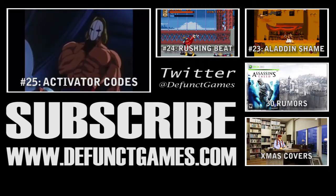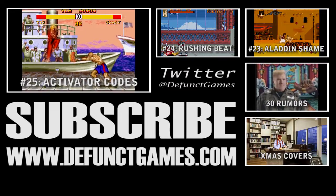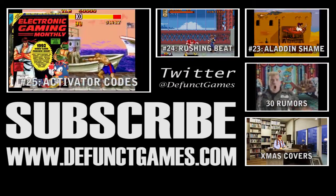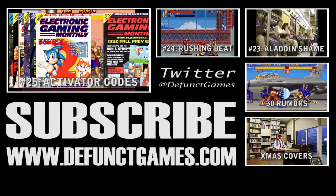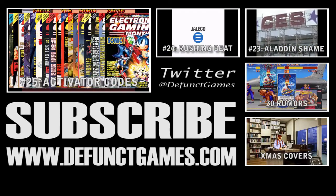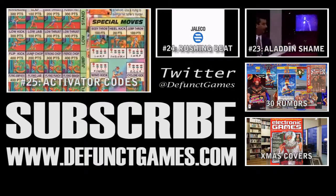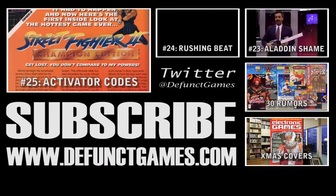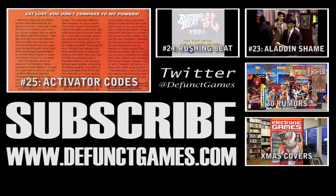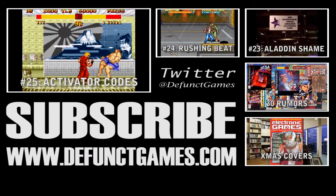Thanks for watching the 26th episode of the 32 Dangerous Cheat Codes. We're down to the final few days, which means we're going to have to figure out something else to talk about come December 26th. The good news is that we're always reviewing games, and we're going to be debuting a new series where we look at Electronic Gaming Monthly's best and worst-reviewed games going year by year. If any of this sounds interesting, click the subscribe button and support what we're doing here.